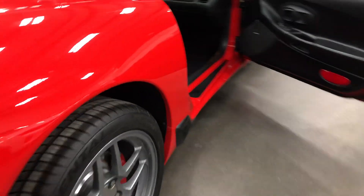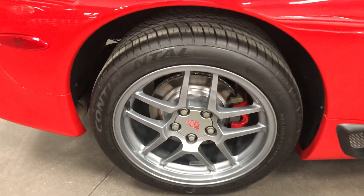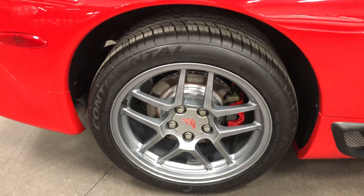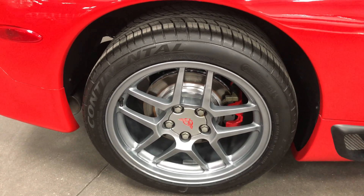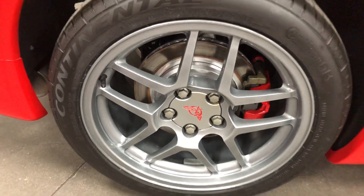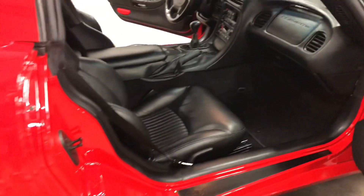The wheels are super light — they weigh almost nothing. They've got brand new Continental Contacts on the back here to give you some traction. The wheels and tires and brakes have all been cleaned and ready to go. They look fabulous.